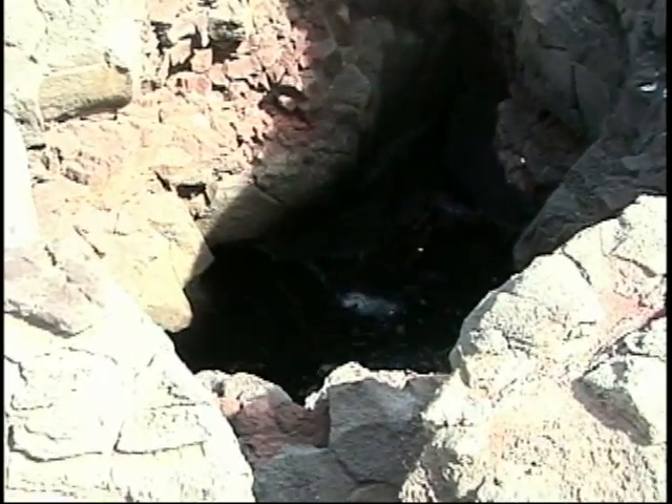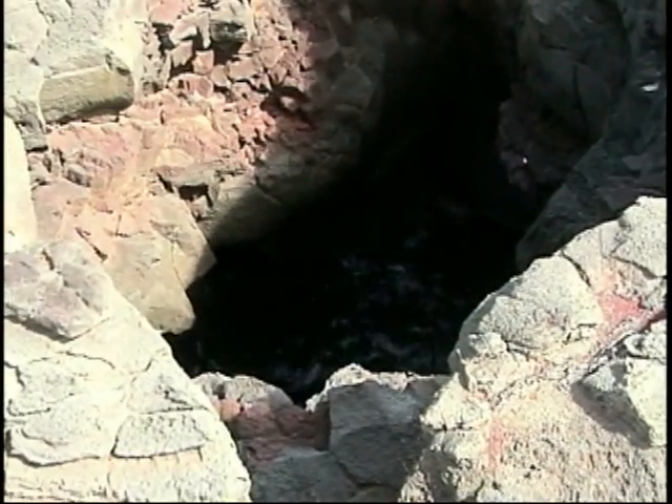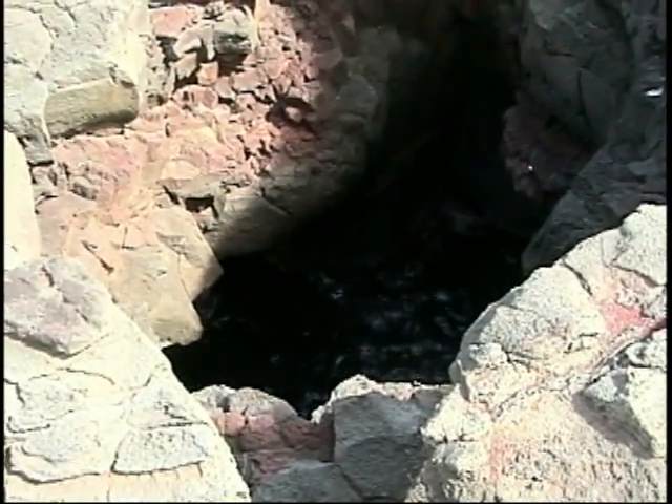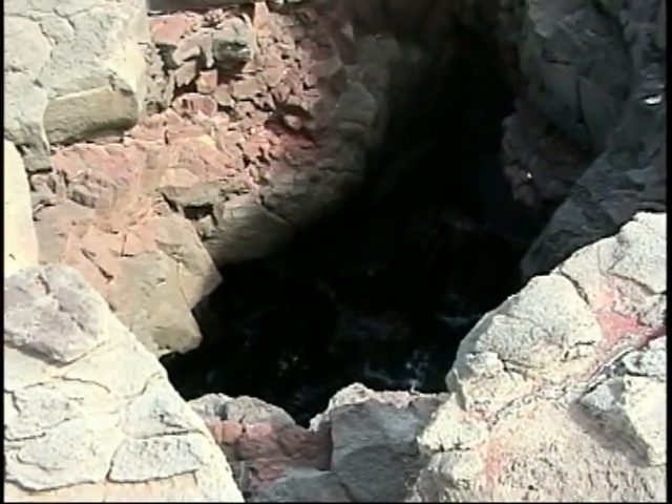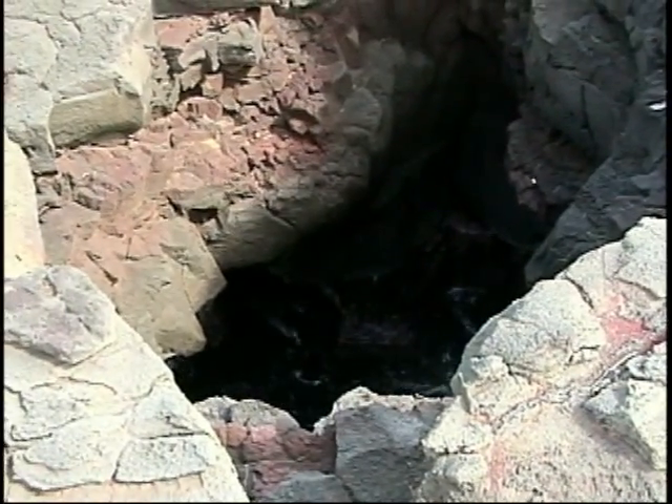A deep hole in the landscape reveals an underwater cave that opens up into a surging, skylit tempest below. Visitors and locals both enjoy jumping into the hole at high tide, but today the tide is unusually low.